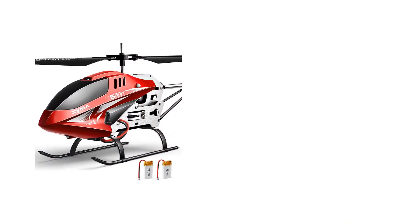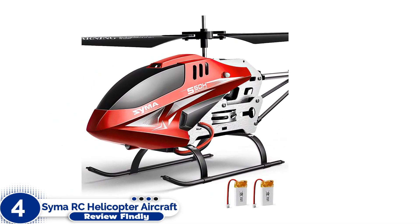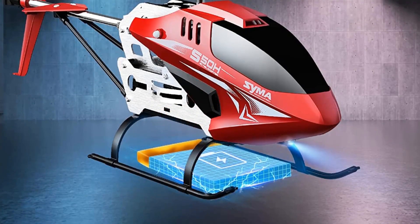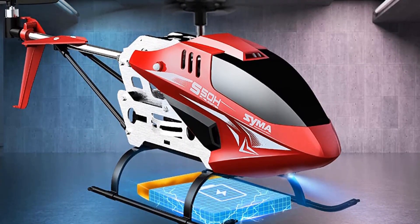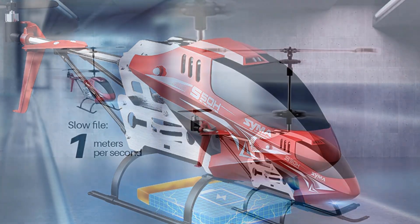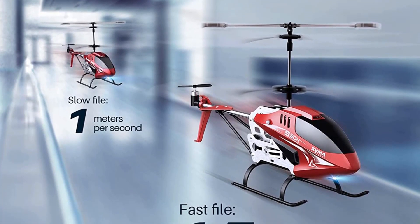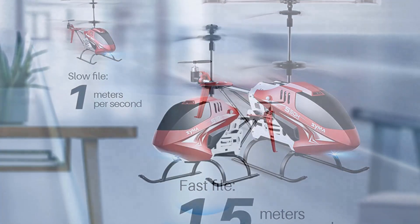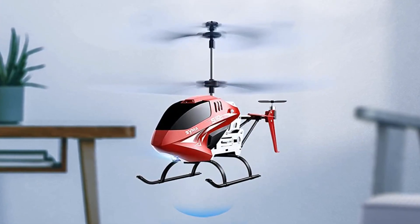Number 4: SYMA Remote Control Helicopter Aircraft. The next product we have is the SYMA Remote Control Helicopter Aircraft. This helicopter is equipped with several impressive features like one-key take-off/landing, dual-speed mode, altitude hold, and more. It has a long and uninterrupted flying time of 16 minutes with fully charged 3.7V/200mAh rechargeable batteries.